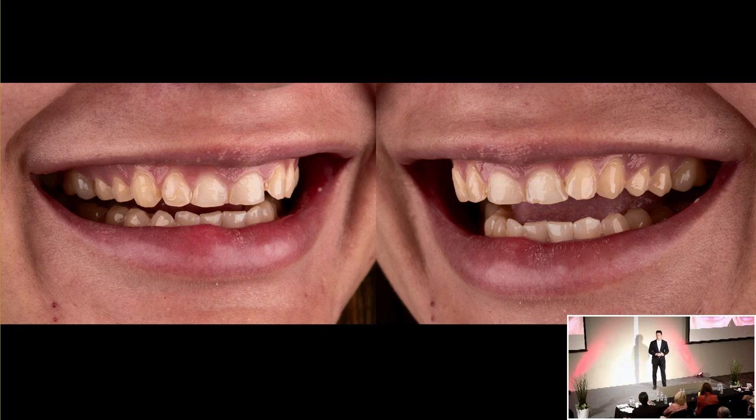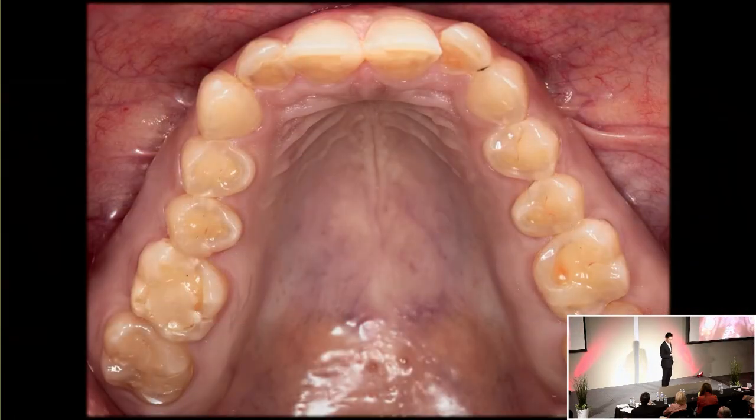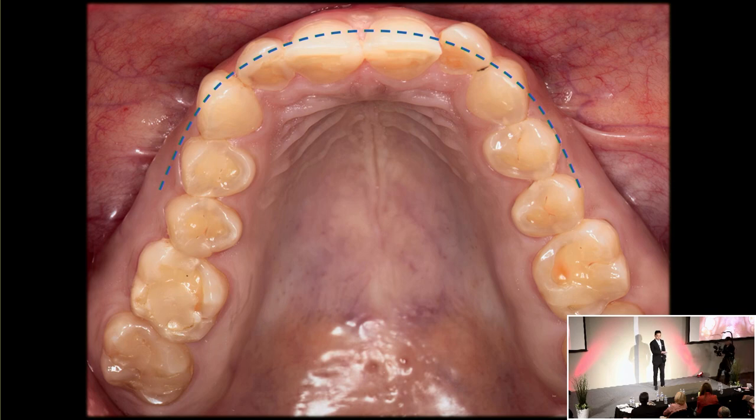We first need to assess the existing position of her teeth. She's a Class 2 Division 2 — centrals are pushed back lingually. We want to try to improve on the arch form and positioning of the teeth. Looking at the arch form, I'm always trying to improve on the existing arch form if teeth are out of alignment. This can also dictate whether we need to go through an orthodontic situation. Whether doing full or partial coverage, we want to be as conservative as possible. Based on the occlusal view, number 10 is a little outside the arch form, and since 8 and 9 are pushed back, that dictates how much we prepare on the facial of those restorations.